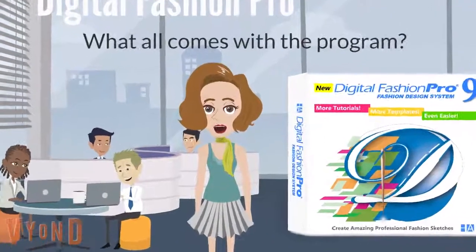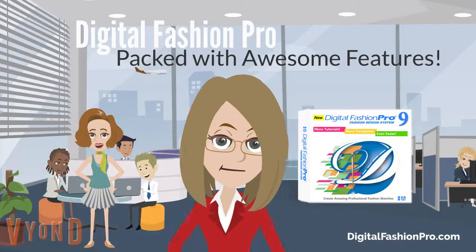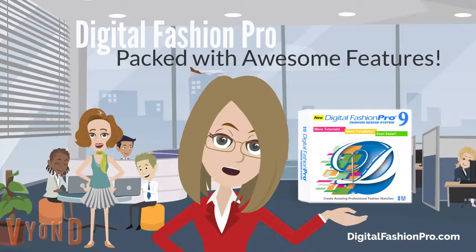I am interested too. What all do you get with Digital Fashion Pro? Great question. With Digital Fashion Pro you get hundreds of customizable clothing templates, digital fabrics, models and training. We even have packages where you can learn how to create your own fashion company.